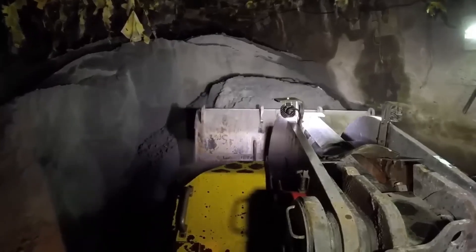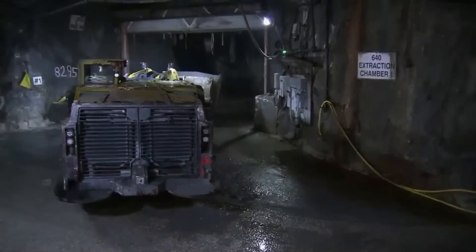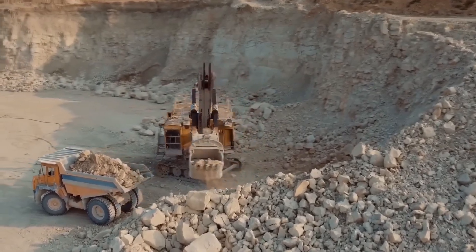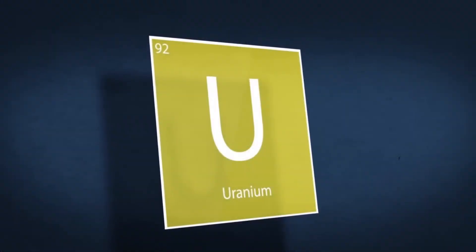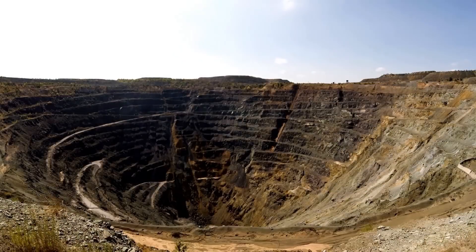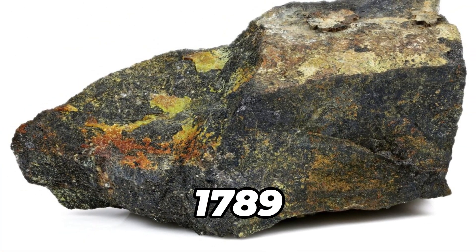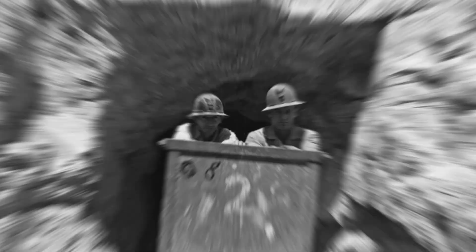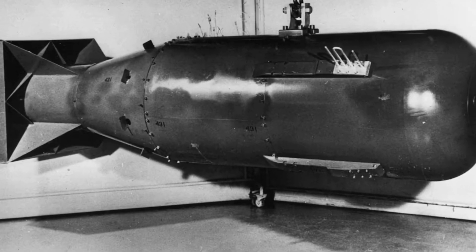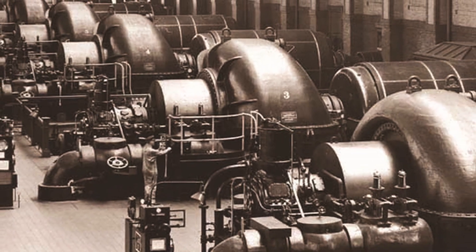But here's the thing — uranium ore doesn't contain much uranium at all. In fact, most rocks have less than 1% usable uranium in them. That means companies have to dig up a lot of rock, crush it, and process it just to get a small amount of uranium that can be used. Uranium was first discovered way back in 1789, but people didn't understand how powerful it could be until the 1900s. That's when scientists figured out it could be used to make nuclear bombs and also to create clean energy for electricity in nuclear power plants.